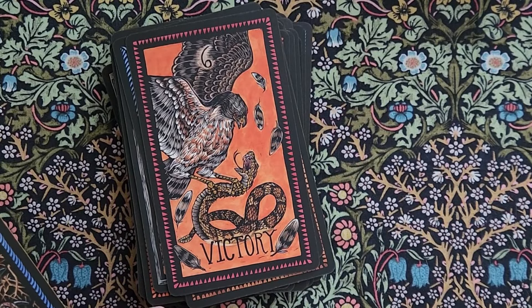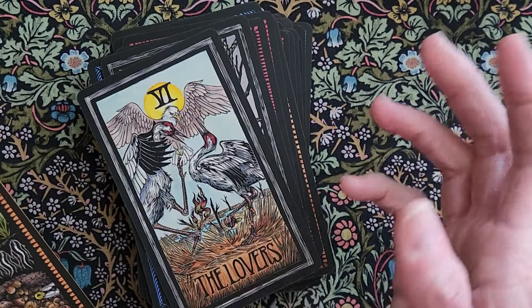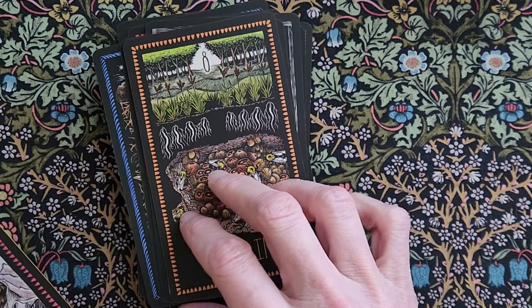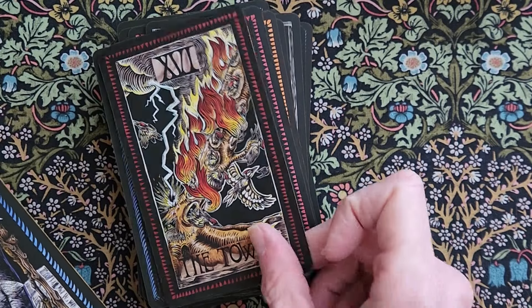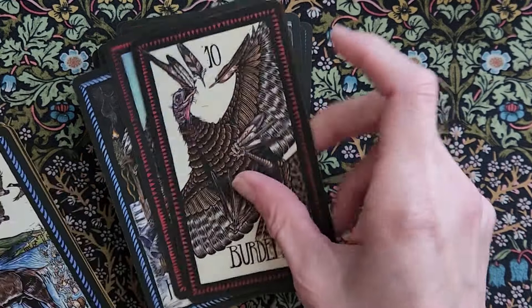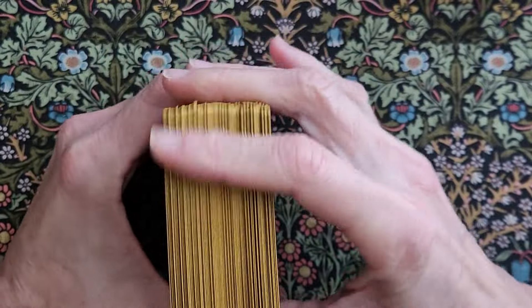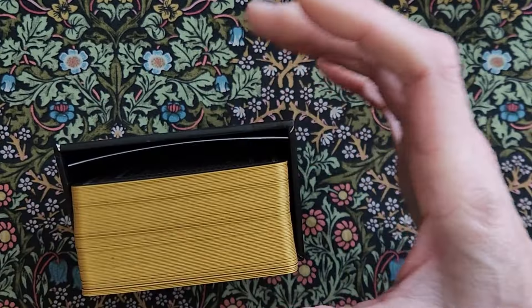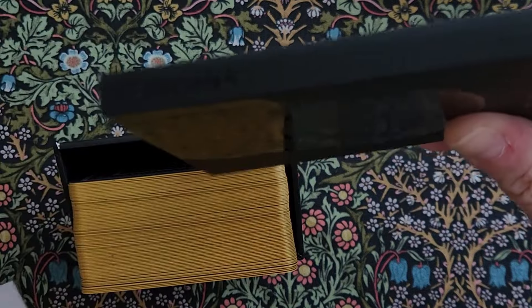I actually contemplated buying this deck for months — went back and forth on whether I should, and what version I wanted to go for. Those are my decks that I can't pick up — I've literally never even tried to work with this deck. I do want to quickly interject and let you know that my tarot deck is on the way — it's been shipped.